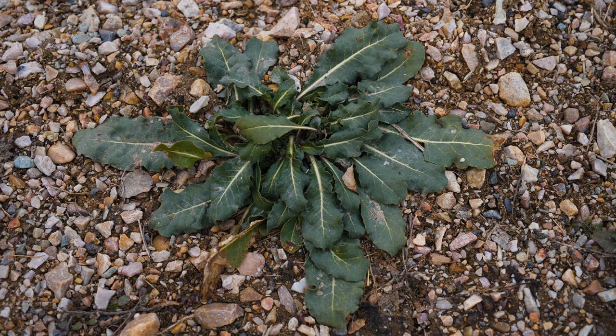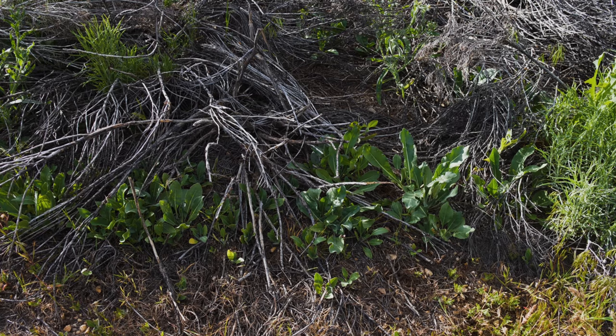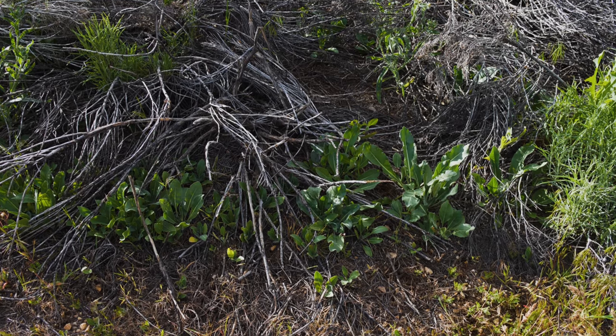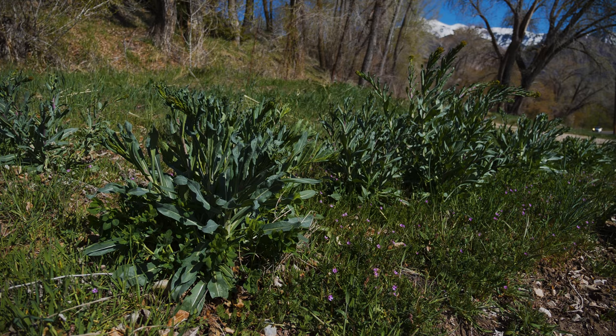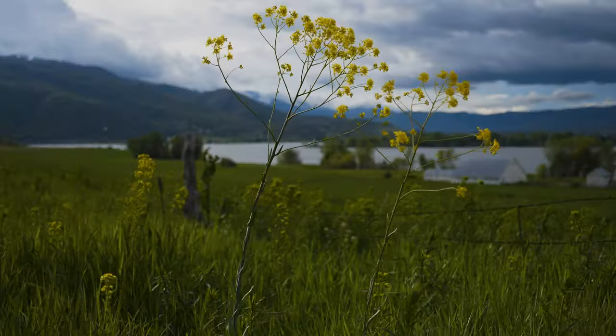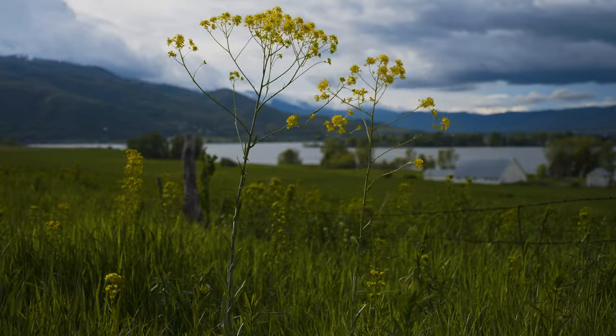Many rosette leaves are covered in fine hairs. Seedlings that grow in fall overwinter as small rosettes, then bolt and flower late in the following spring. In contrast, seedlings that grow in spring typically remain as rosettes the first year, sometimes longer, then bolt and flower the following spring. Bolting plants can grow up to three and a half feet tall with numerous branches, especially in the top half of the plant.